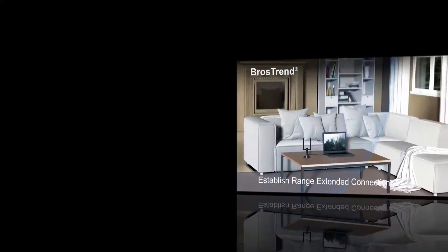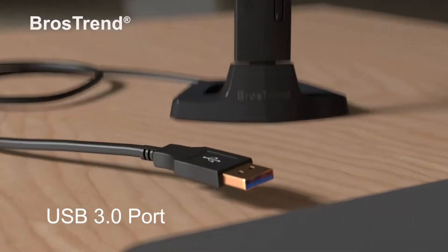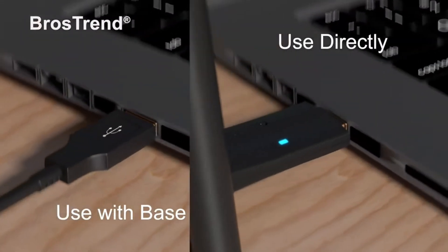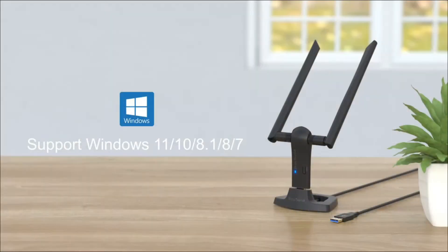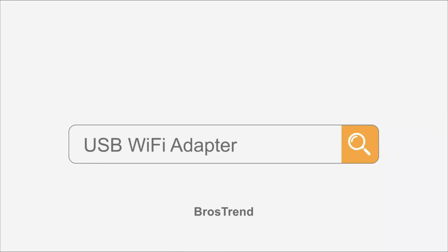Excellent for online 4K video, gaming, high-quality music, and social media. It has a USB 3.0 port, which is 10 times faster than a USB 2.0 port, and a USB port with gold plating which ensures a more stable and solid internet connection. Secure your devices and network privacy by using the most up-to-date wireless encryption.